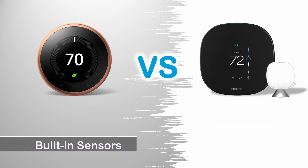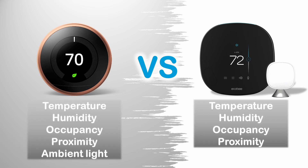Built-in Sensors: The Echobee Smart Thermostat has built-in sensors for temperature, humidity, occupancy, and proximity. The Google Nest Learning Thermostat has all of the above sensors plus an ambient light sensor.